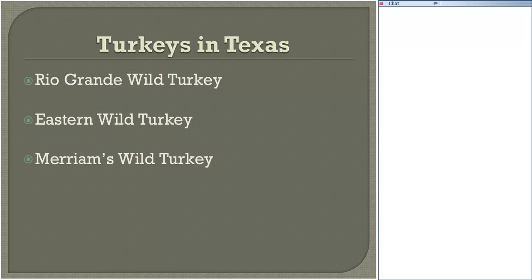There's only one species of turkey in North America, the North American wild turkey. However, there are five subspecies of wild turkey, and we're fortunate enough here in Texas to have three of those subspecies: the Rio Grande wild turkey, the eastern wild turkey, and the Miriam's wild turkey. The only other species of turkey is the oscillated turkey, which occurs primarily in the Yucatan Peninsula and parts of Central America.